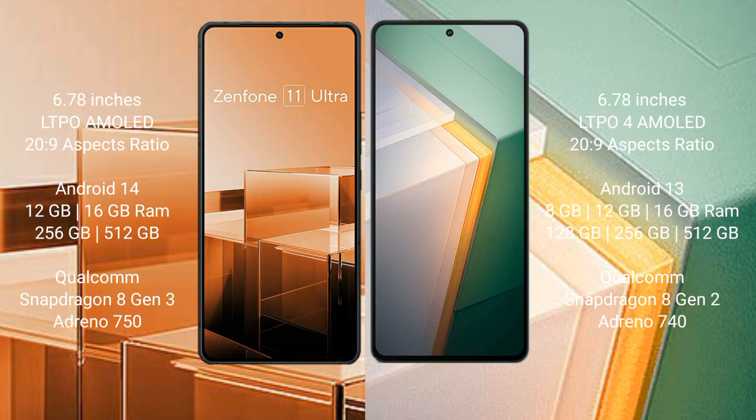The Asus Zenfone 11 Ultra runs on the Android 14 operating system, while the Vivo IQ 11 runs on the Android 13 operating system.